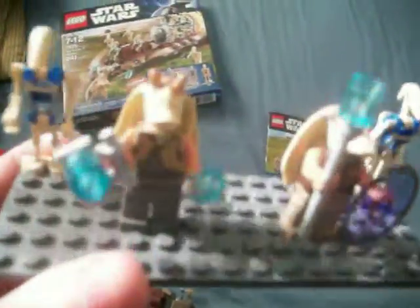Here's the minifigures. Now this base does not come with the set — I'm just using it to demonstrate the figures. Jar Jar Binks in new design is really nice. I don't have a Jar Jar, now I do. A brand new Gungan with a clear shield. And back then, as I've heard, they made them with full purple shields. I don't have one in my collection because I don't have any old Star Wars sets.